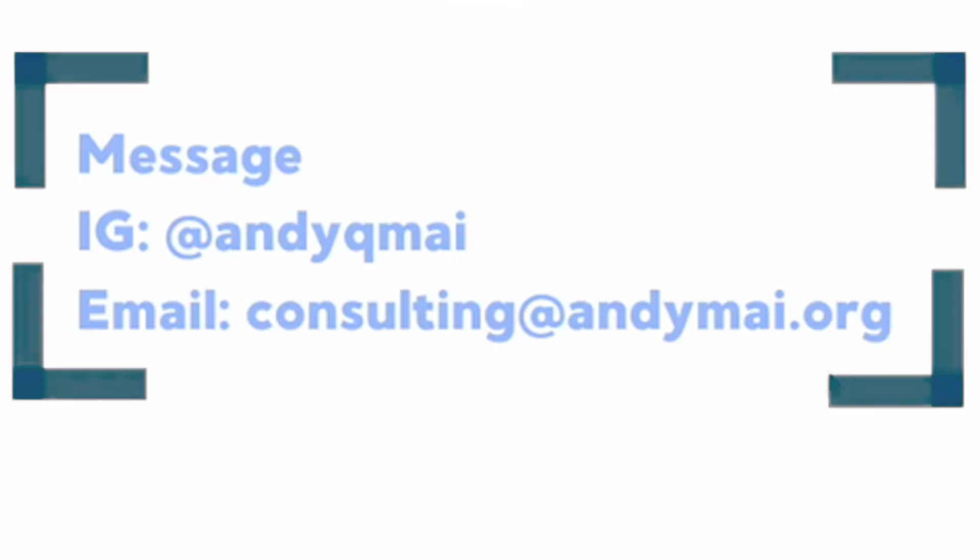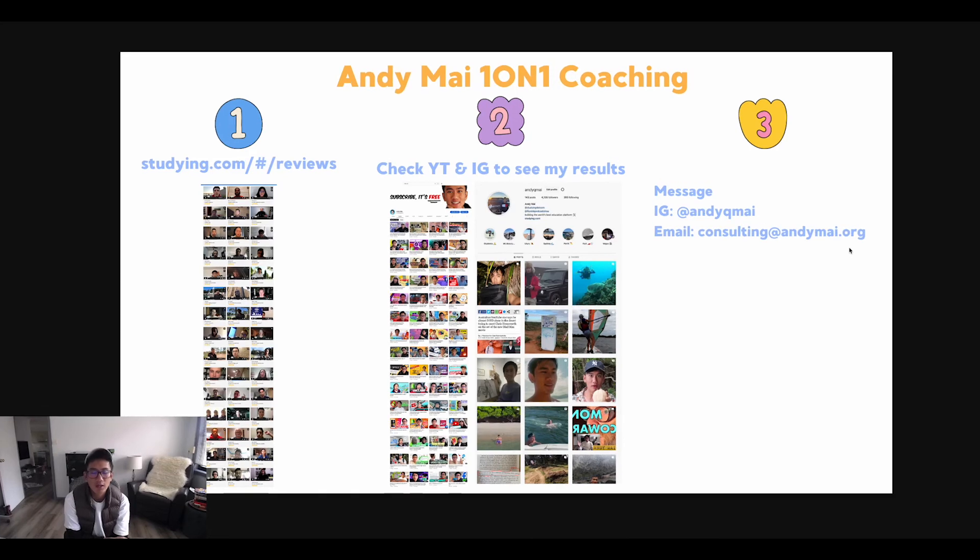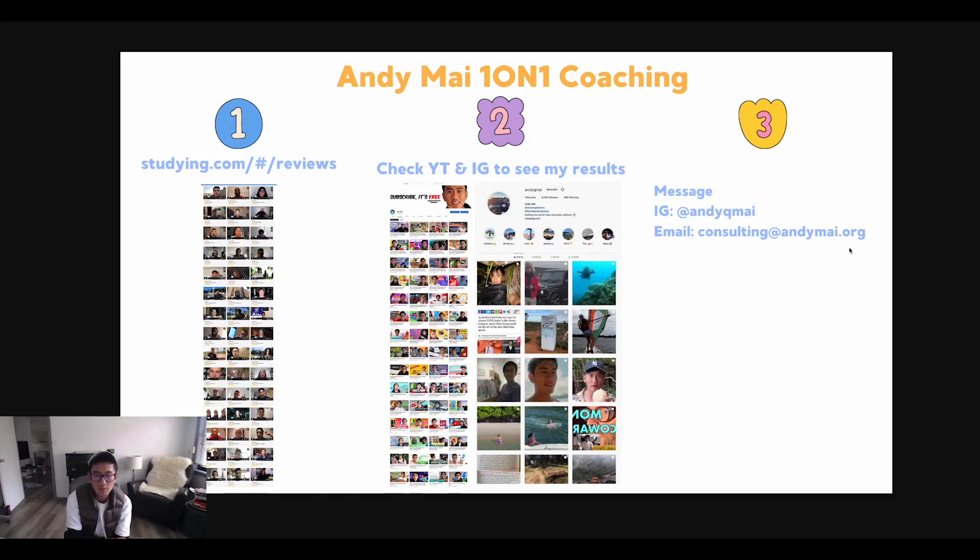If you've done steps one and two and you're still interested, message me on Instagram or email me saying you're interested in one-on-one coaching, and book an initial free consultation where I can spend time understanding your roadblocks and problems to see if I can help you. If you qualify, I can offer you a spot in my one-on-one coaching program, which is very limited.